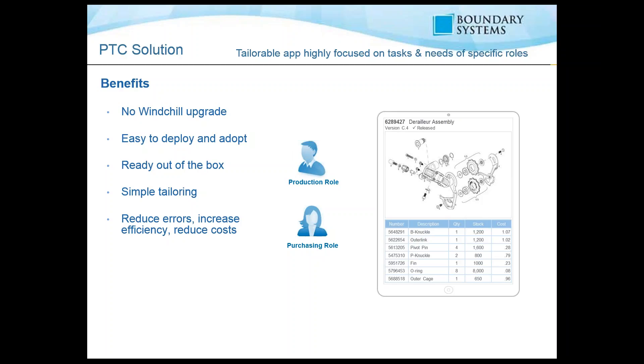Some of the benefits include no Windchill upgrade impact — when you upgrade Windchill from version 10 to 11, you don't have to upgrade this app as the interface between the two stays consistent. It's easy to deploy and adapt, ready out of the box with simple tailoring. It reduces errors, increases efficiency, and reduces costs, because individuals see what they need to see without extra information. It's also easy to buy, with everything included and attractive licensing.